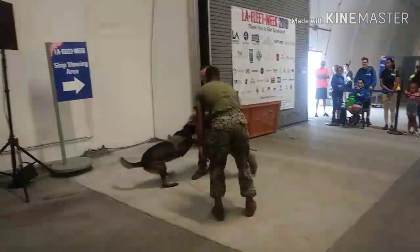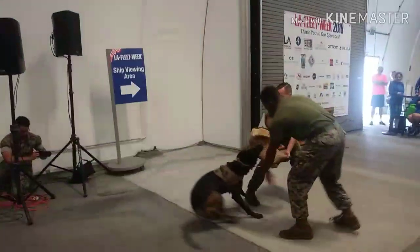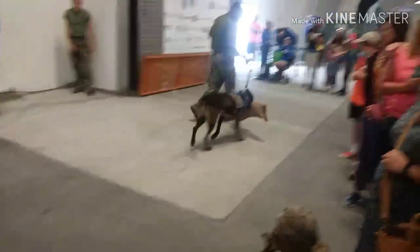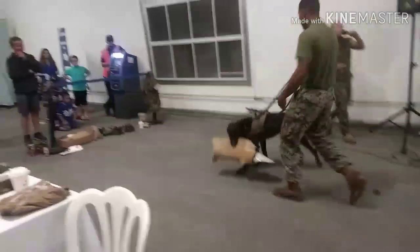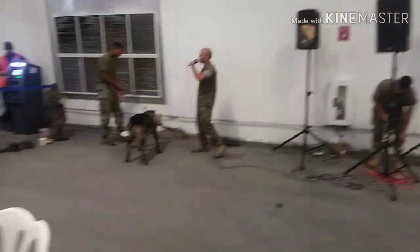Nero did what he was supposed to do, so the reward was the release command of 'yes,' and now he gets to play on the rag. Everything that we do is always fun. Everything we showed you here today was a basic foundational level, and now we're going to give you an example of how we would advance that further.